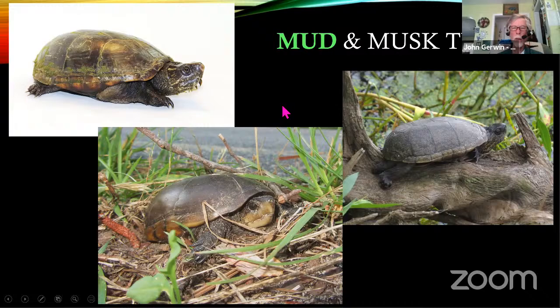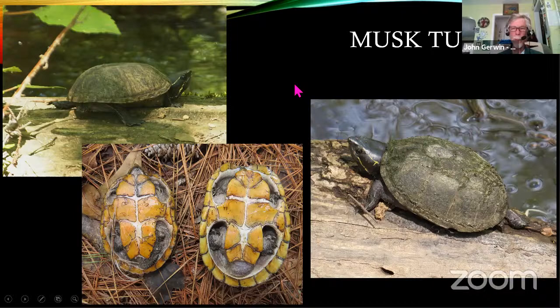Another couple of turtles that live a more aquatic lifestyle are the mud turtle and the musk turtle. They're pretty similar looking. The mud turtle has a pretty smooth carapace. These and the musk are built for water — they have webbing in their back toes, especially the musk turtle, which is good for swimming. These guys have a pretty comical looking face. Underneath on a musk turtle you get some pretty strong markings on the plastron. They're smaller than the box turtle and often smaller than the painted turtle.